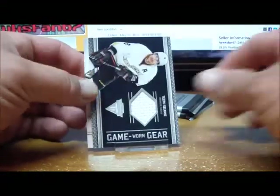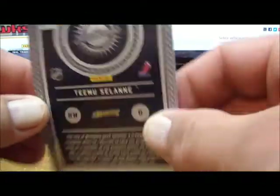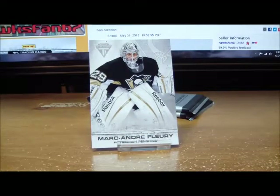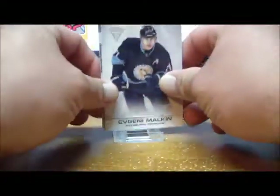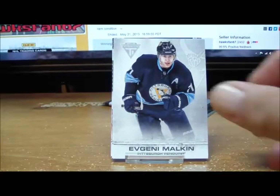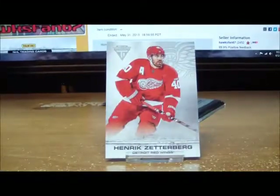Pack four: our hit is a game-worn gear for the Ducks of Teemu Selanne, not numbered, not autographed for the Ducks. Pack five gives us a Jason Spezza game-worn gear for the Ottawa Senators — Jason Spezza — and a base card.